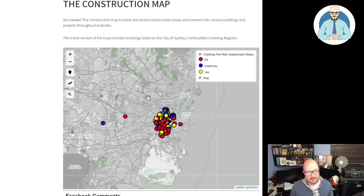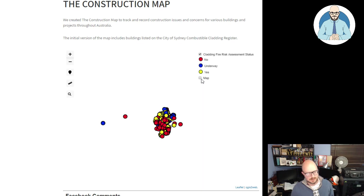All these buildings have been added to the register and then they have to go and do an assessment of them. There are three statuses: has the assessment been completed? No, underway, or yes. That's blue for underway, red for no, and yellow for yes, shown on the map background.